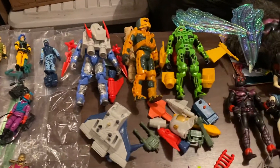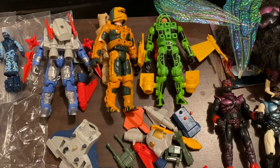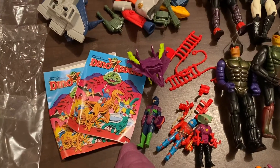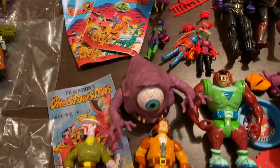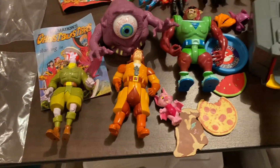Over here we have Centurions. I don't know a whole lot about Centurions, but they are very, very cool. Then some Dino Riders — unfortunately all the dinosaurs are gone, but still kind of neat to see those guys. I have some more Dino Rider parts that I'll lot up. And then some Real Ghostbusters toys, which is fun.